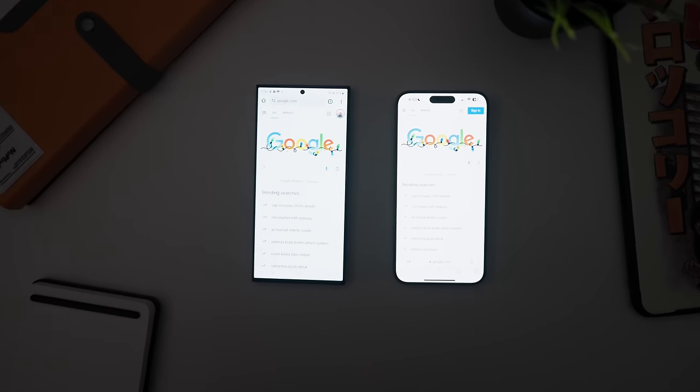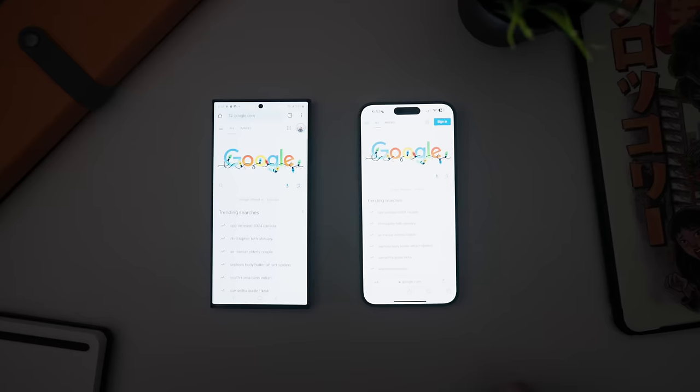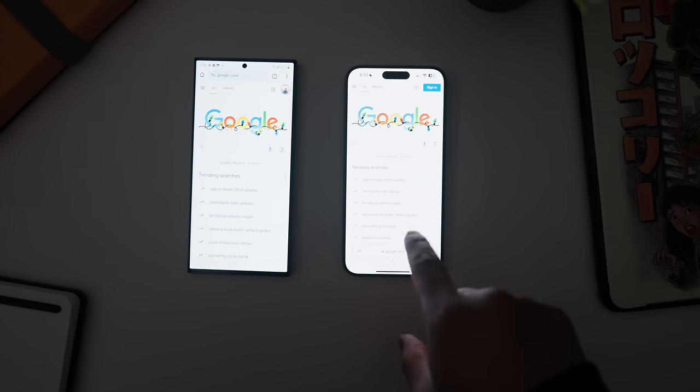The Samsung is slightly sharper at 500 ppi versus the iPhone's 460 ppi. But then the iPhone hits back with slightly better brightness, coming in at a peak of 2000 nits versus Samsung's 1750. This may not make a difference in day-to-day usage, but if you're somebody who uses their phone outside quite a bit, it can be noticeable.